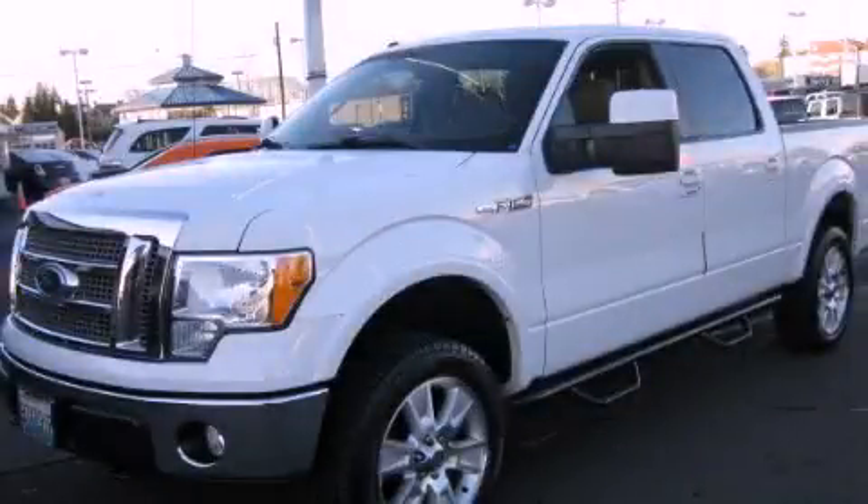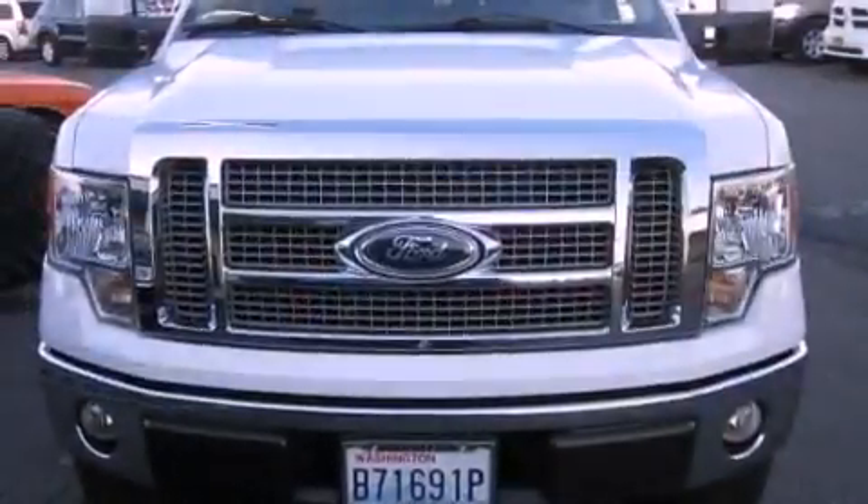This is a 2010 Ford F-150. It has the power to move what you need and the look, too.